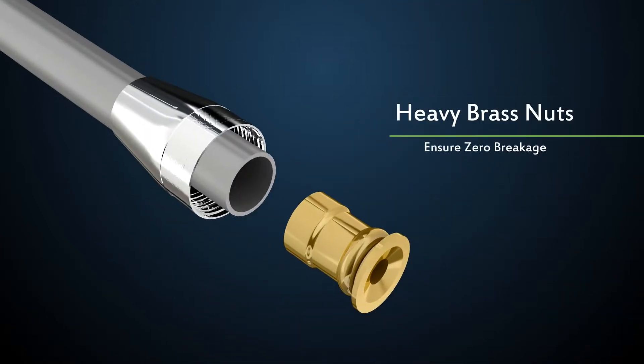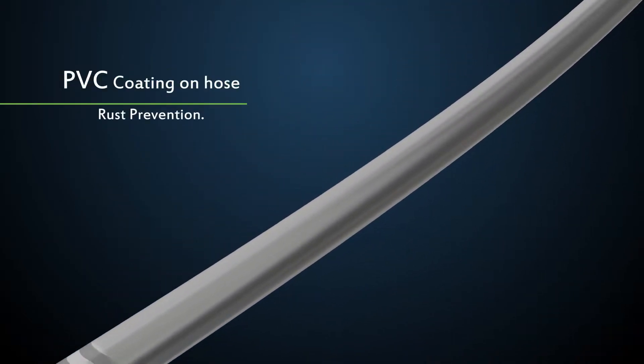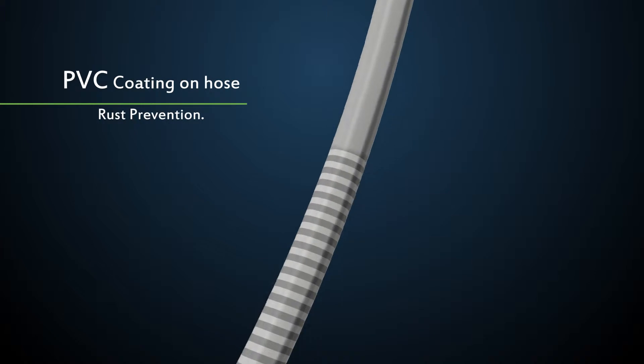Heavy brass nuts ensure zero breakage during tightening. The PVC coating on the hose prevents it from rusting, regardless of constant water exposure.